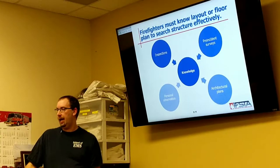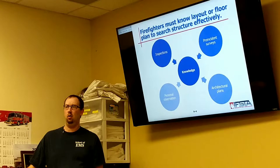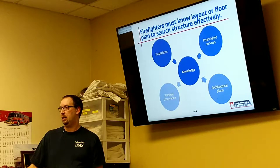We're going to know the layout — we need to know our floor plans. This is all stuff that we do if you have an opportunity. Remember we talked a week or two weeks ago about going around our community and looking at these buildings that could be possibilities.